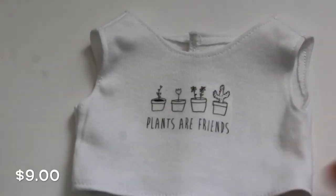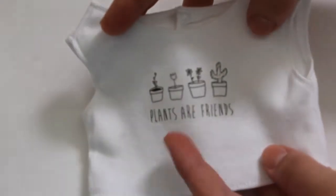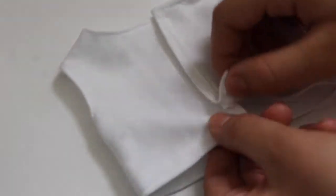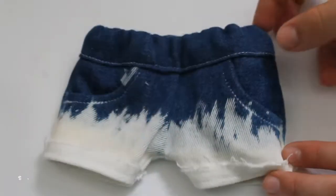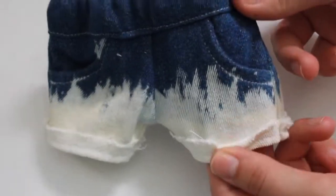The first item I have in this release is this little graphic tank top. It has the saying 'Plants Are Friends' on it. It's just an iron-on and it's really nice quality. The back secures with velcro.